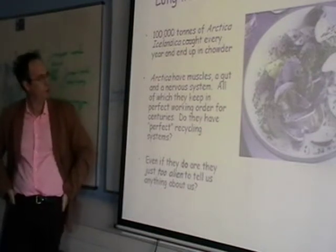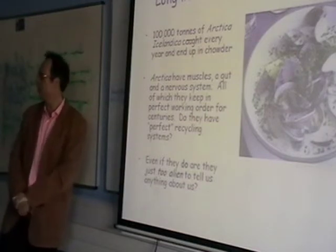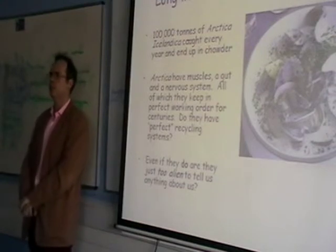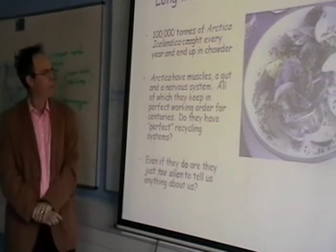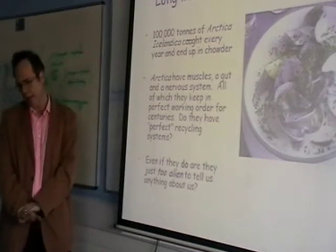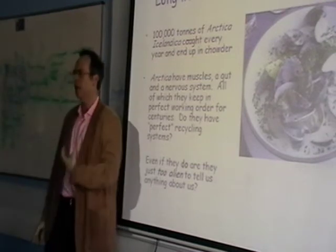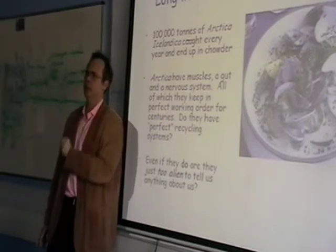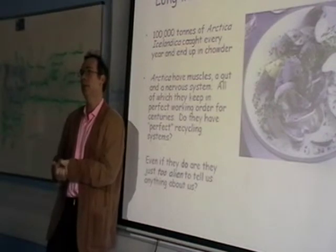There was a minor sort of rupture in the press when one of these organisms was fished out. It was 400 years old. It was sectioned as part of a climate change survey. The people responsible were described as the scientists who found the oldest living thing in the world and then killed it, which didn't endear the media to them in any particular way. These guys would be a good prize. They have muscles, a gut, a nervous system, and they have to keep this working for centuries.